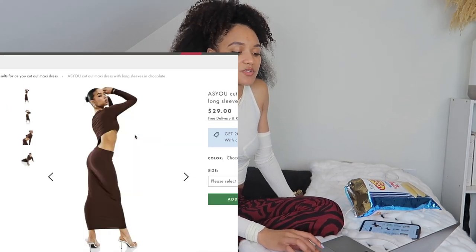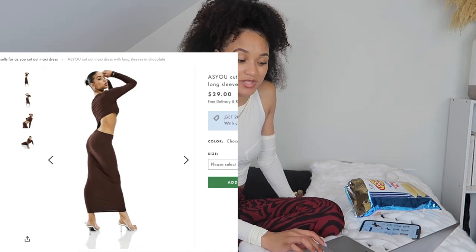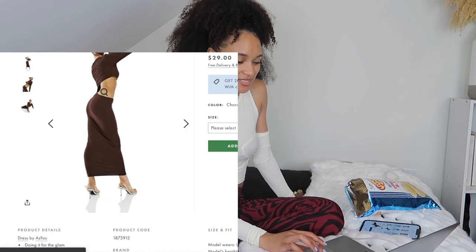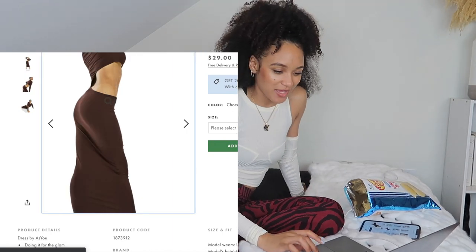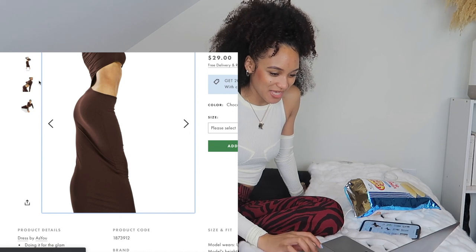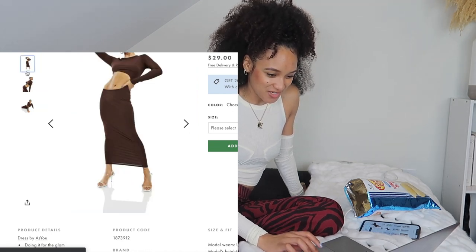I found this one as well which is really cute and it's only $29. It's like a long brown maxi. I definitely would get this because it gives me a good chance to show off my abs. This dress is everything.